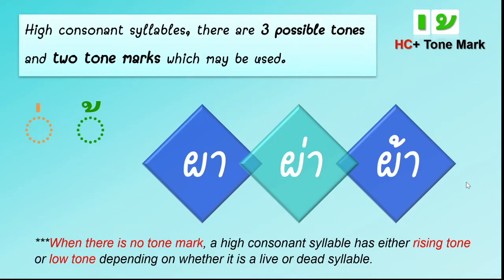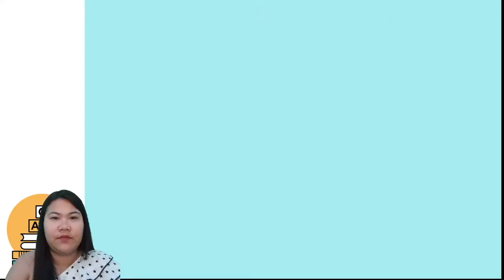One more time: ฟน — rising tone. Your turn. The next one: make it low tone — ฟน. Your turn. And for the last one: make it falling tone — ฟน. Your turn. ดีมากค่ะ! That's right.